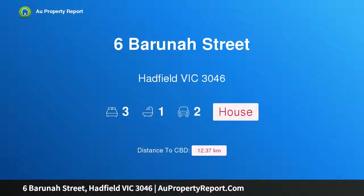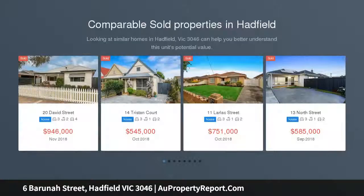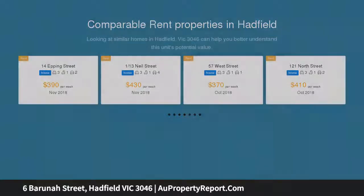Hi, I am glad to introduce property 6 Baruja Street, Hadfield Victoria 3046. Impressive indoor-outdoor family flexibility, surrounded by established gardens on a large block of land, approximately 696 SQM. This solid brick home presents a terrific family lifestyle opportunity with its generous floor plan, immediate quality and outstanding urban convenience.